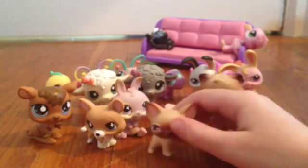Thanks for watching. Please click like and subscribe. I want to know which of these LPS was your favorite, and which of these accessories was your favorite. Bye!